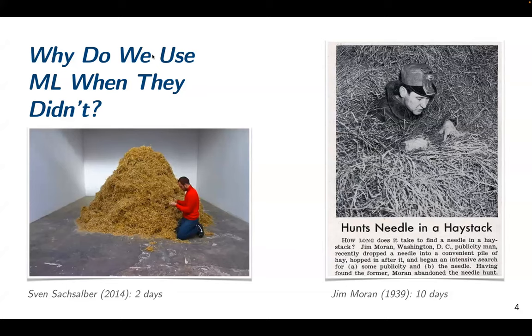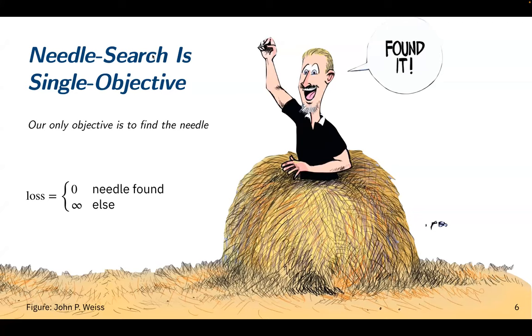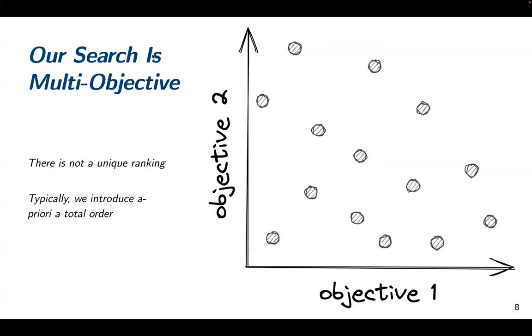So the question is: why do we think it's possible to use ML to help us in the search, when all those folks going into haystacks didn't use ML? Going through this can really help us illustrate some of the key challenges and promises of doing this. If you're looking for a needle, you have one objective — once you have it, you're done. But if you look for a new compound, you have many objectives: good conversion, good selectivity, it should be cheap, scalable, efficient, and safe. You no longer have one nice ranking — you have a Pareto frontier where some solutions dominate others but you can't rank them in one line. This makes search way harder.